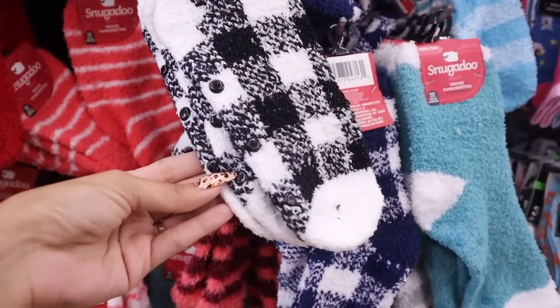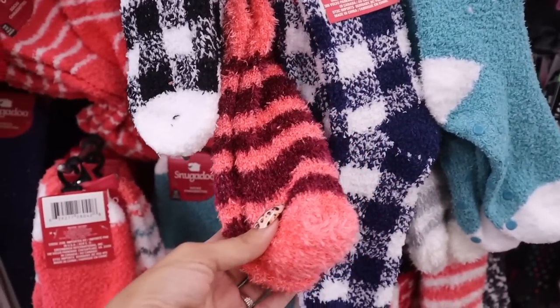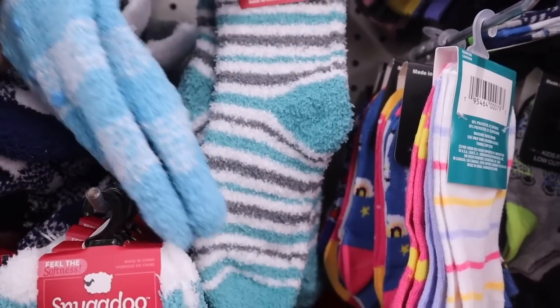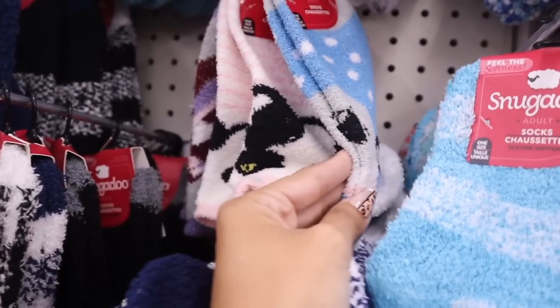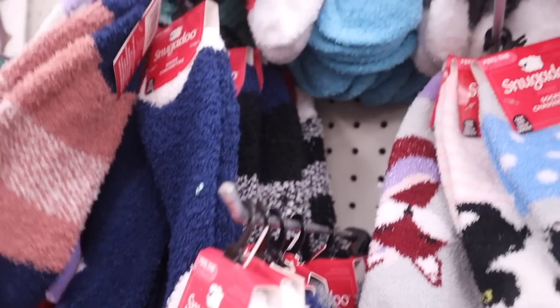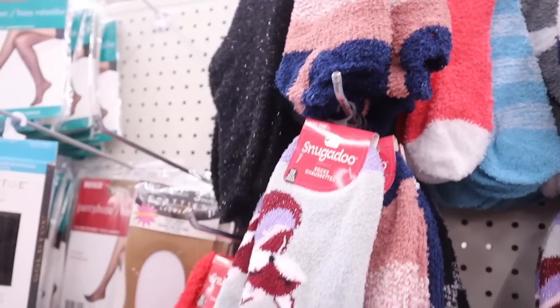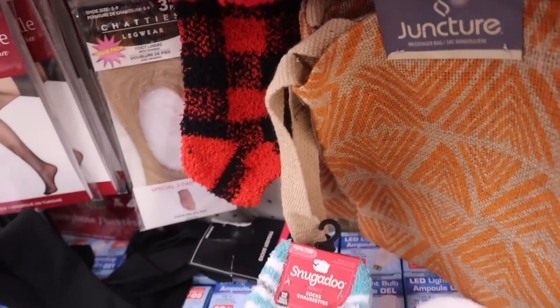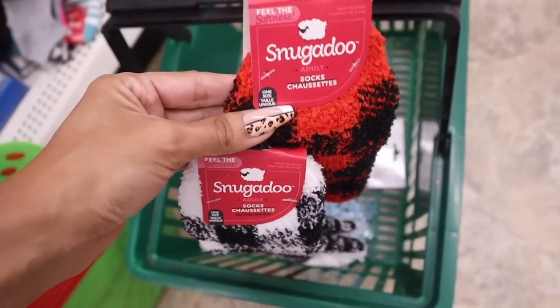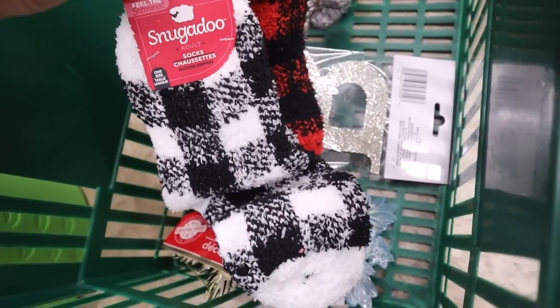I like to get fuzzy socks and put them in Christmas gifts — everyone loves them. These have grips, so it's a really good deal for a dollar. Sometimes you can find a pack of two for a dollar, which is 50 cents each. There are lots of new ones: plaid in black and white, pink and purple, blue and white, gray and white, green, koala socks, fox socks in purple, glitter black socks, red glitter, and plaid in red and black.